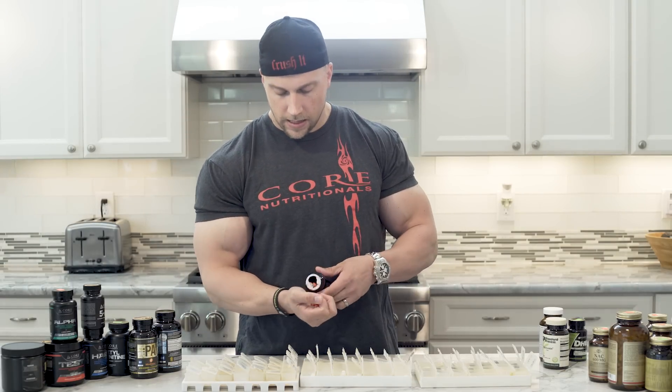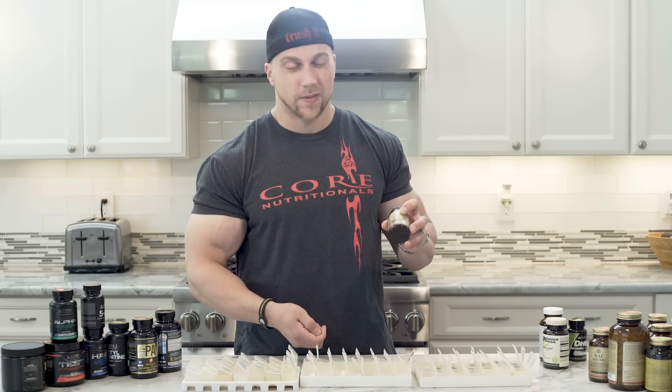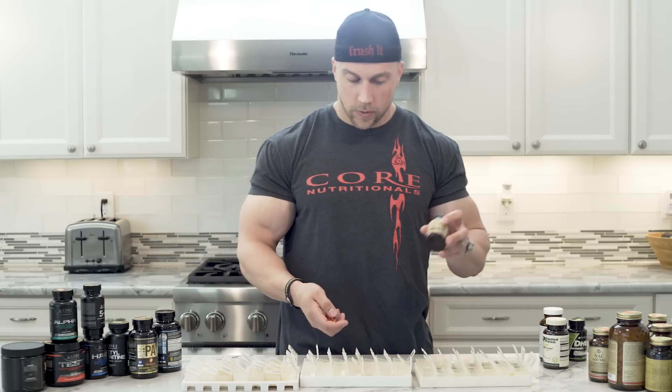CoQ10 — heart health, great antioxidant. I take 100 milligrams, which is a pretty good dose of this. It's not cheap, but I take 100 milligrams once a day.